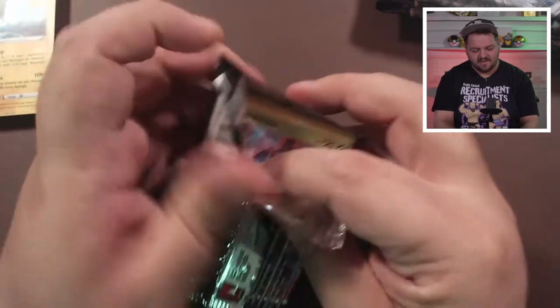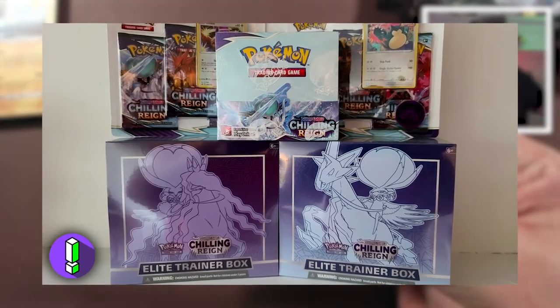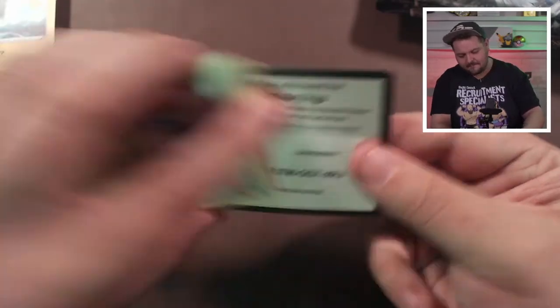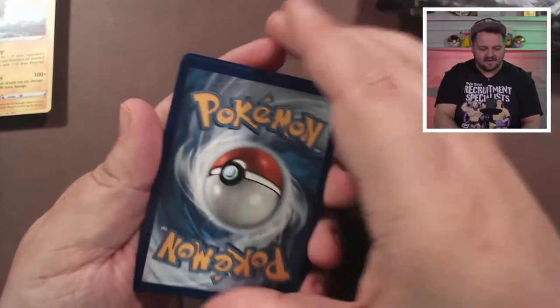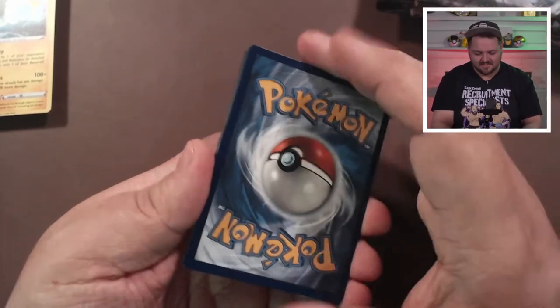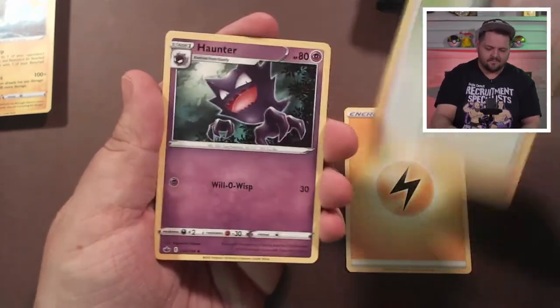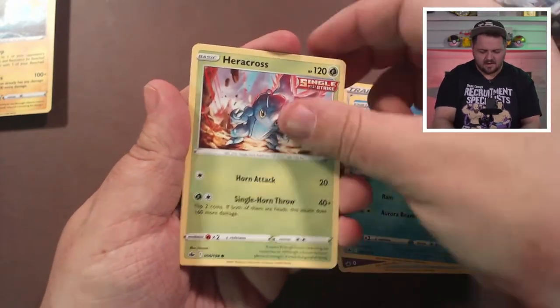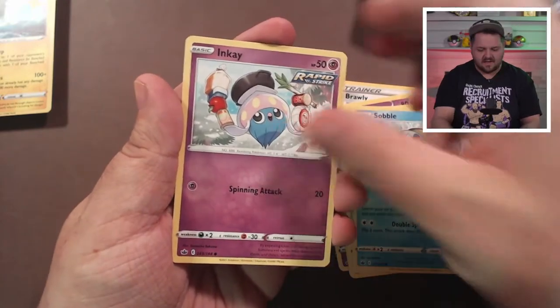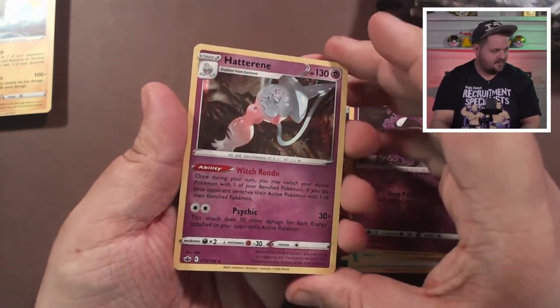I've mentioned this before — we did a giant Chilling Reign unboxing when it first came out and only pulled one secret rare card. Not the biggest deal, but afterwards, every time I've opened a collection box or grabbed a random pack of Chilling Reign, I've pulled something epic — and off camera, so it's hard to prove. Maybe we'll get some luck today. Pack results: Brawly, Haunter, Acerola, Heracross, Sobble, Inkay, Squawkabilly, Scorbunny, reverse holo Gastly, and a holographic Hatterene.